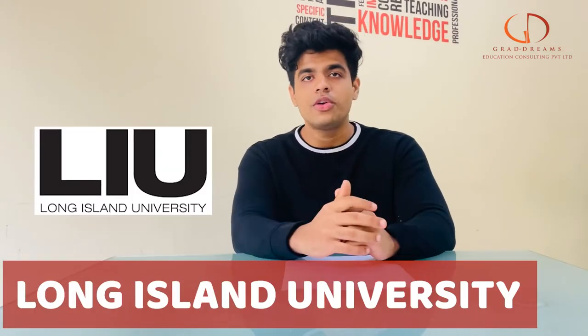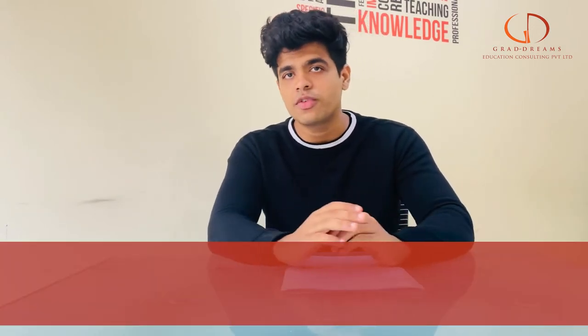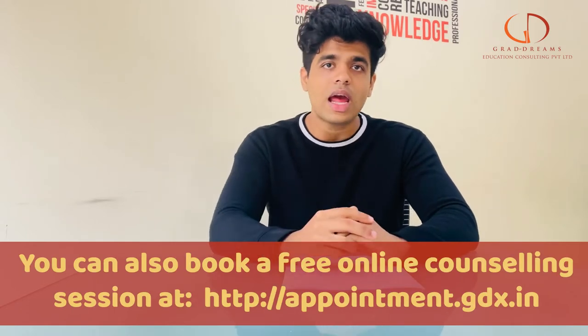Hello guys, welcome back to the channel. In this video we will tell you everything about Long Island University. But before that, if you are someone who wants to study abroad, make sure you check the description box — there is an appointment link where you can book yourself an appointment and get all of your study abroad queries cleared out.